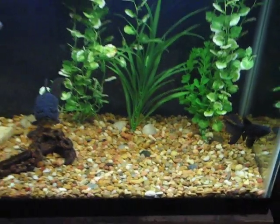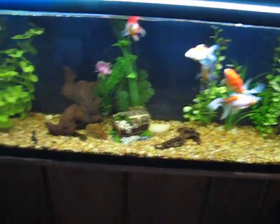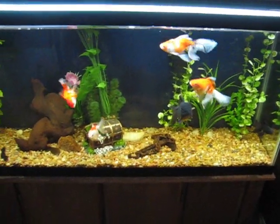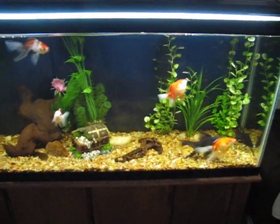I've got two filters running on the setup - a hang-on-back type that keeps the water pristine - and I do weekly water changes of 25%. No problems. So this is the goldfish tank - signing out.